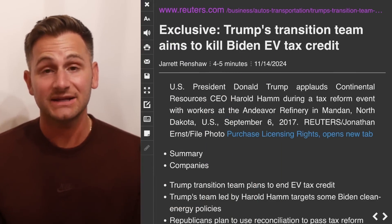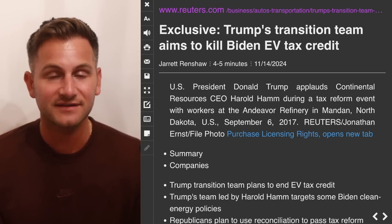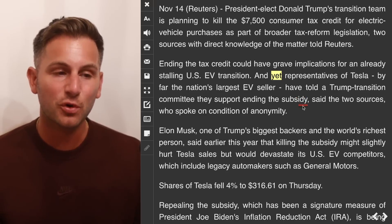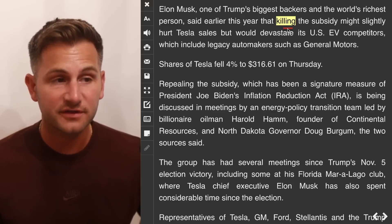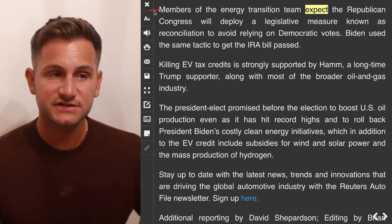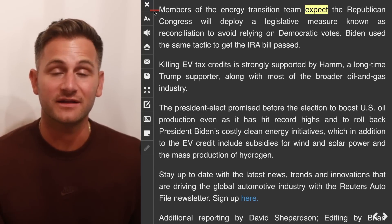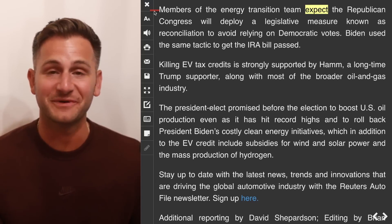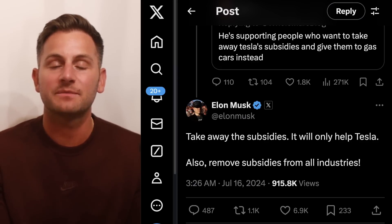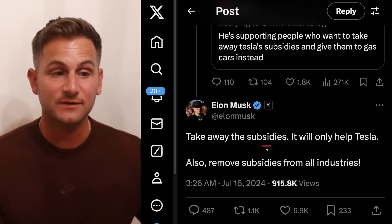We already talked about the possibility of this happening last week, but it sounds like Trump's team is looking to end the tax credit for EVs. They did say representatives of Tesla have told a Trump transition committee they support ending the subsidy. Elon said earlier this year that killing the subsidy might slightly hurt Tesla sales but would devastate its US EV competitors. Members of the energy transition team expect the Republican Congress will deploy a legislative measure known as reconciliation to avoid relying on Democratic votes — ironically, Biden used the same tactic to get the IRA bill passed. In the short term, this would absolutely be a negative thing for Tesla's profitability, even though Elon has said in the past, take away the subsidies, it will only help Tesla.